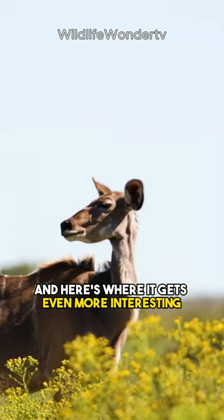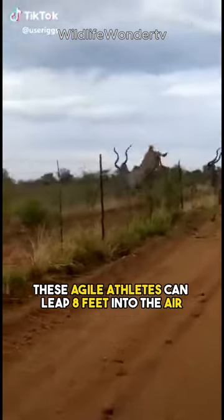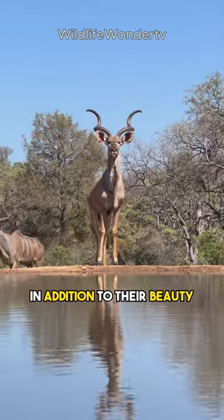And here's where it gets even more interesting — their incredible jumping ability. From a standstill, these agile athletes can leap eight feet into the air, higher than most basketball hoops.